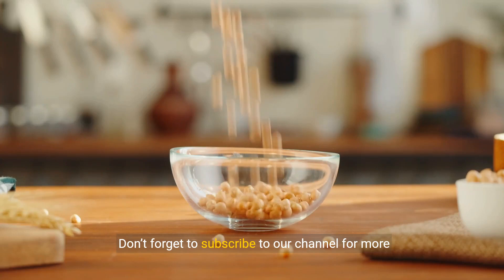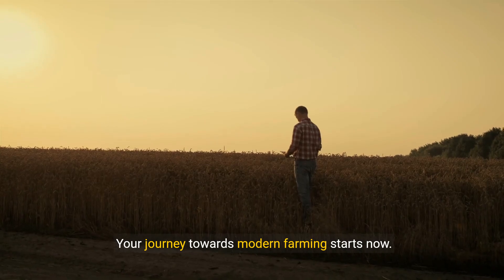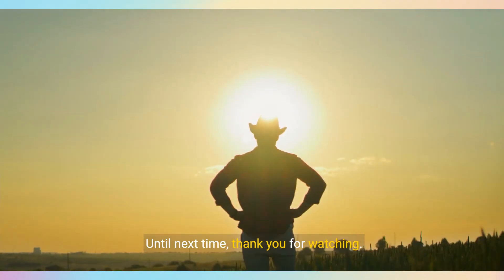Don't forget to subscribe to our channel for more insightful content that can help you stay ahead in farming. Your journey towards modern farming starts now. Explore, learn, and lead the way in shaping the future of agriculture. Until next time, thank you for watching.